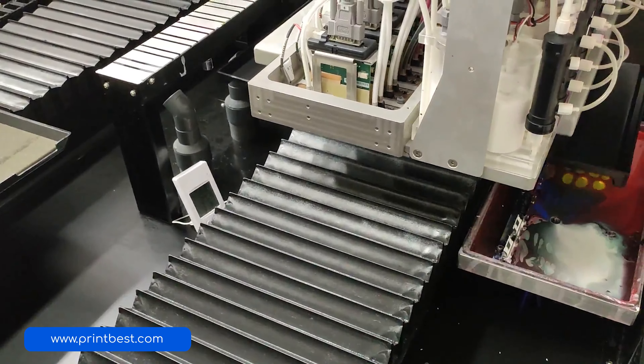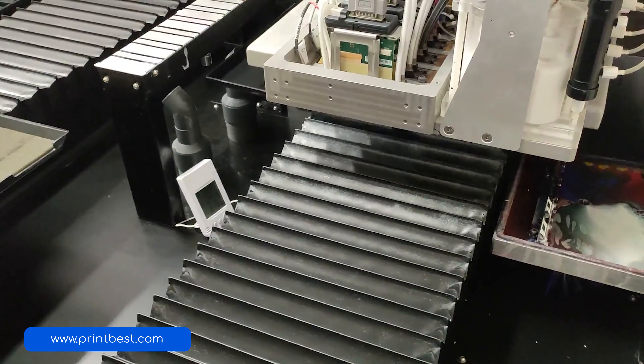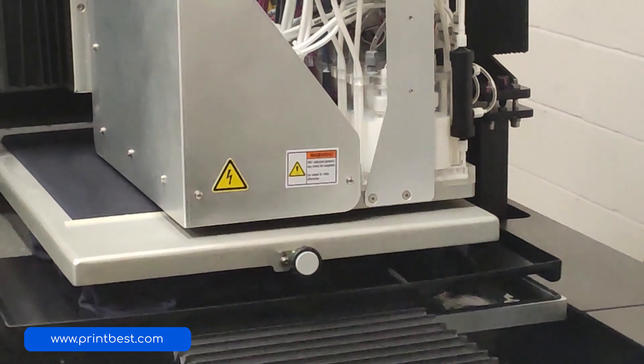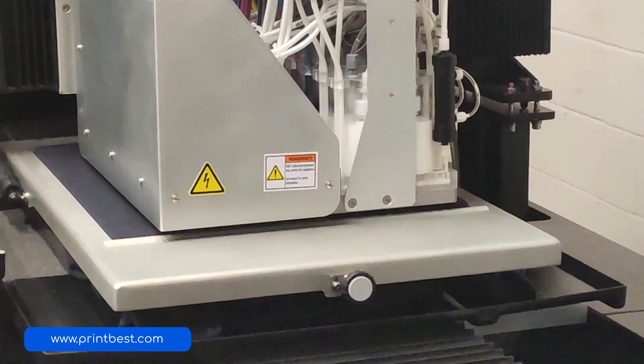We at Printbest have been printing t-shirts for a long time and we know what designers expect. All designers expect that their typography design is printed just as crisply and clearly as it looked on their screen, and we help them achieve that. This is why Printbest has been the preferred destination of every business owner who wants to keep their t-shirt designs printed.